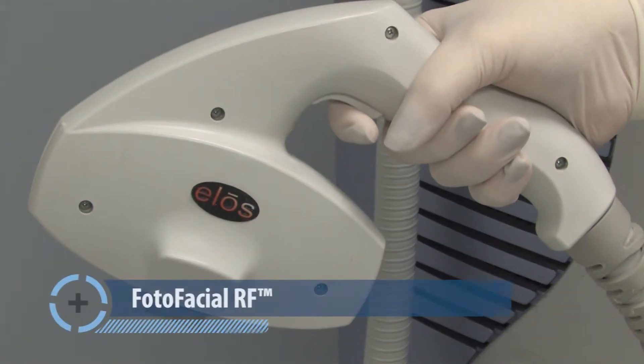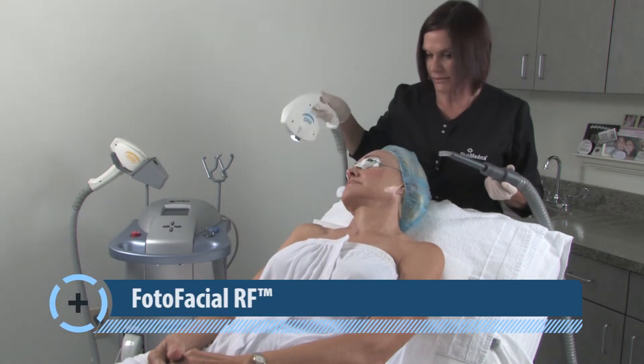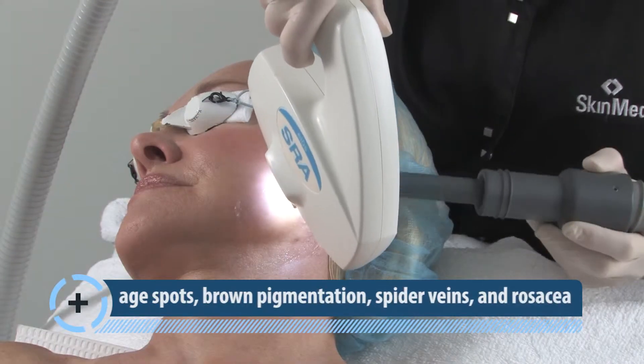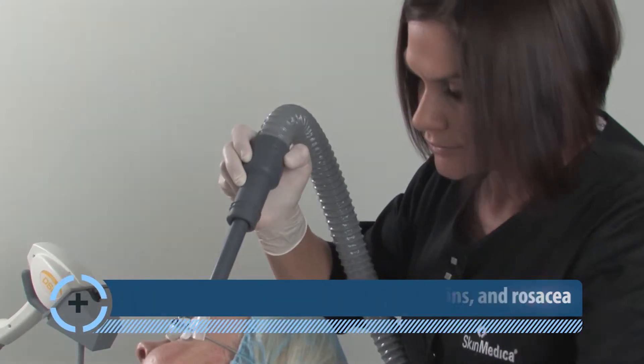Looking to reduce the visible signs of sun damage? Photofacial RF's unique combination of intense pulse light and radio frequency energies is a gentle yet effective treatment for age spots, brown pigmentation, spider veins, and also the redness of rosacea.